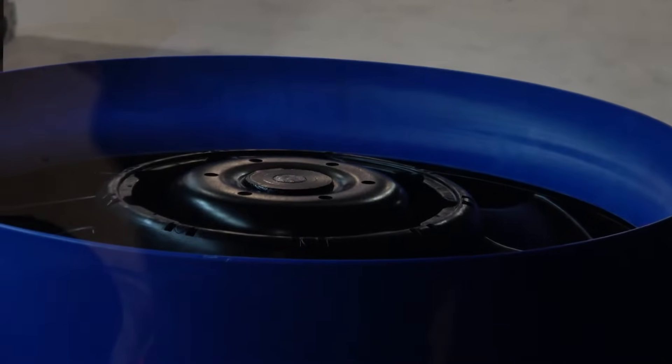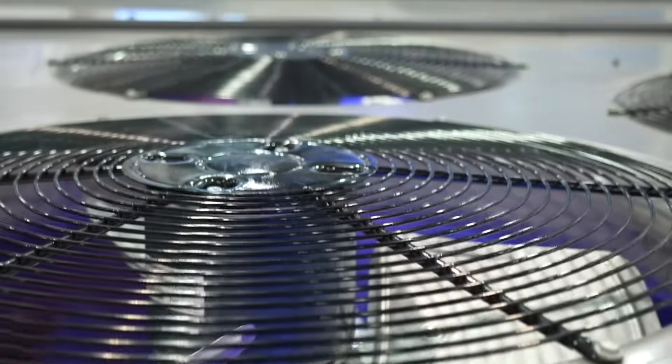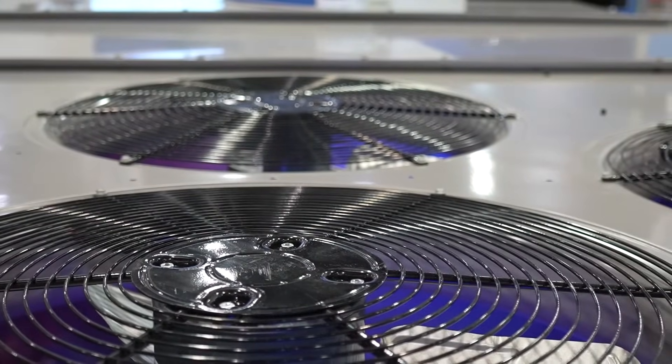Heat pumps are a growing trend, and besides this 25-ton, what we're also doing is increasing our high efficient models by 60% on the number of sizes that we have. That is a big increase, and this product will help do it. So we'll have a DOE 2023 standard efficient and we will have high efficiency models.